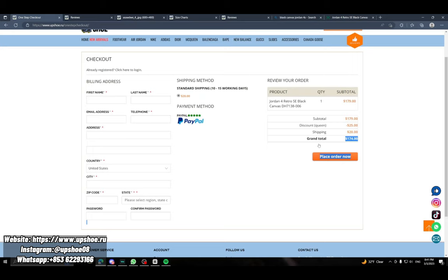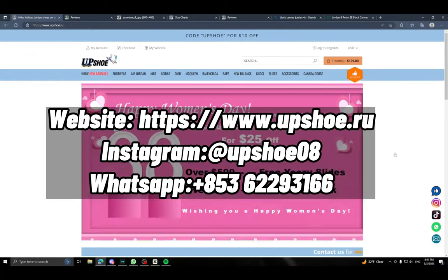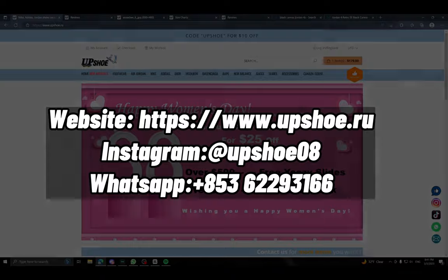I definitely recommend these guys — they're really good. They make reps from the best batches and have nice customer service. Feel free to contact them if you need any help or have questions. They'll always be there to answer. I hope you enjoyed this video — all the info will be in the description. This is upshoes.ru, definitely check them out. Peace.